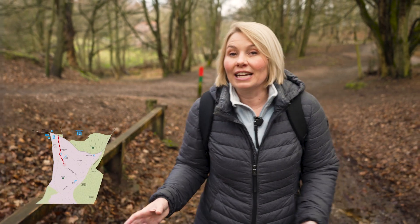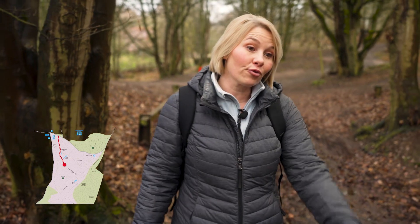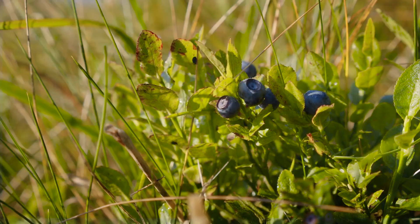This area is called the Cutting and is very popular with dog walkers. During the Great War the Takeru Railway ran through this valley. The banks are now predominantly wooded but you may still find the occasional bilberry.